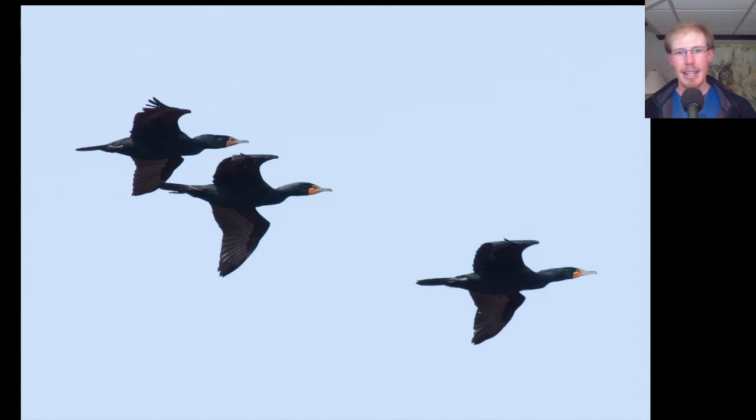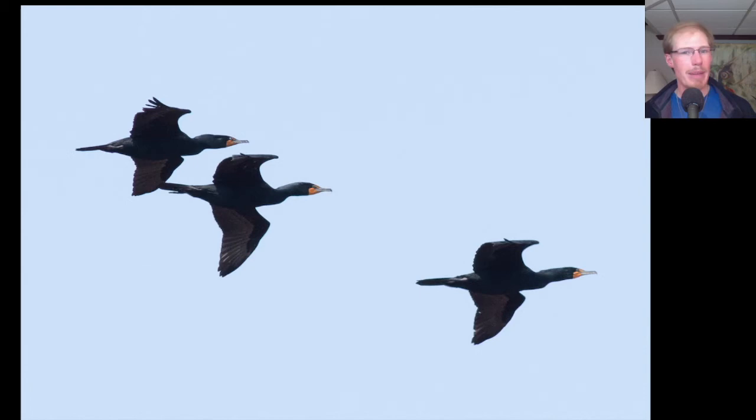Here we have some double-crested cormorants. From a distance they can look pretty ugly, but from close up they actually have some pretty cool colors with some yellow on the face and the blue eye, and if you look in the inside of their mouth, I believe that's also blue. And the one thing you can tell from a distance when you have a flock and you're wondering if these are cormorants or Canada geese, is that cormorants when flying in a flock take turns gliding, while geese are always constantly flapping.